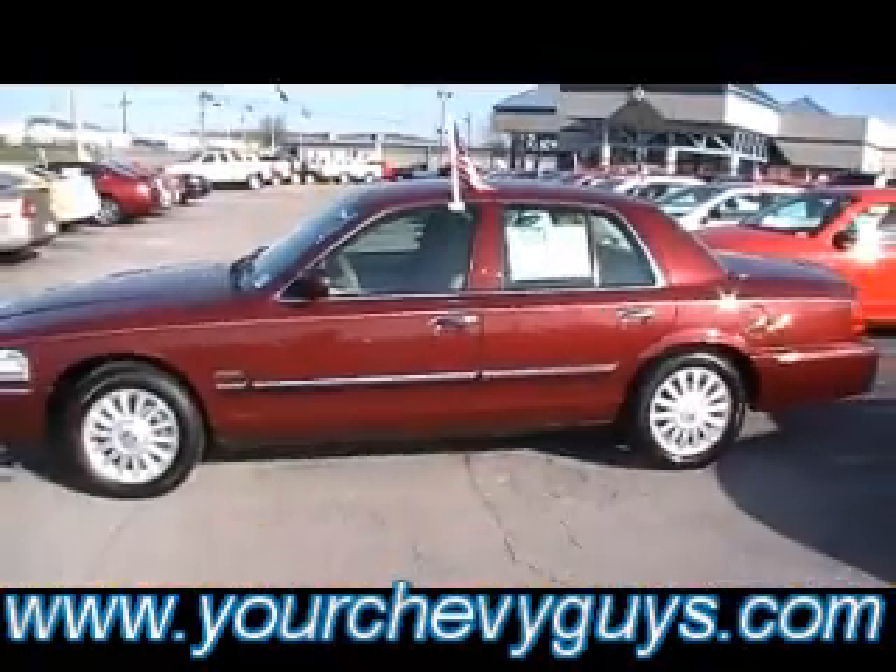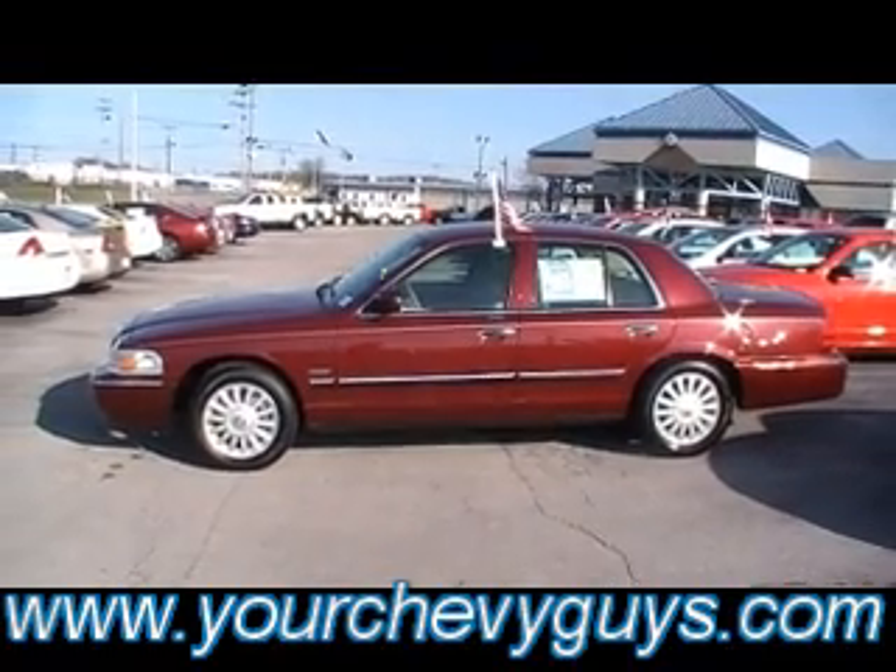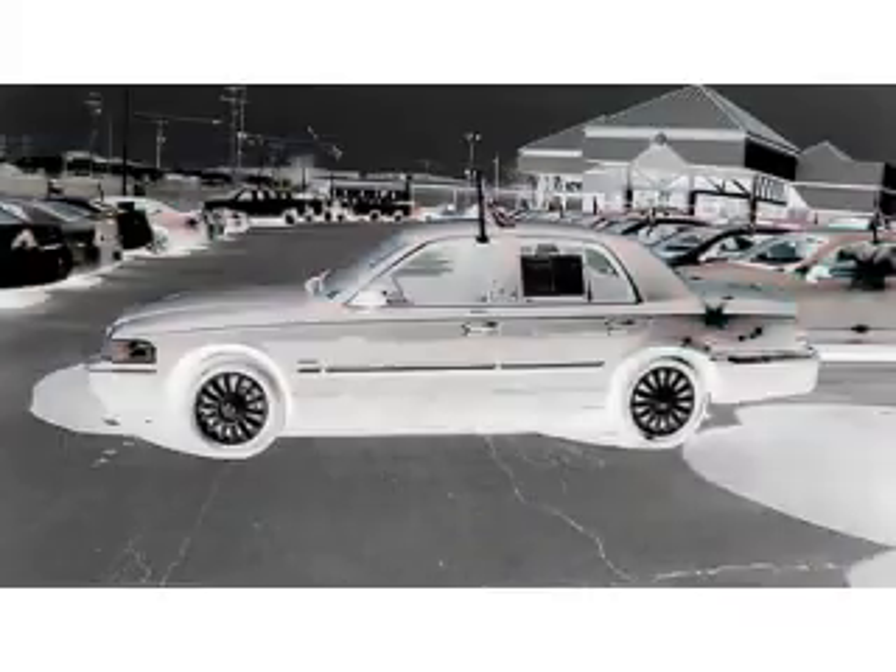Very unique. Come see it live and in person — 310 East 20th, downtown Chattanooga. YourChevyGuys.com